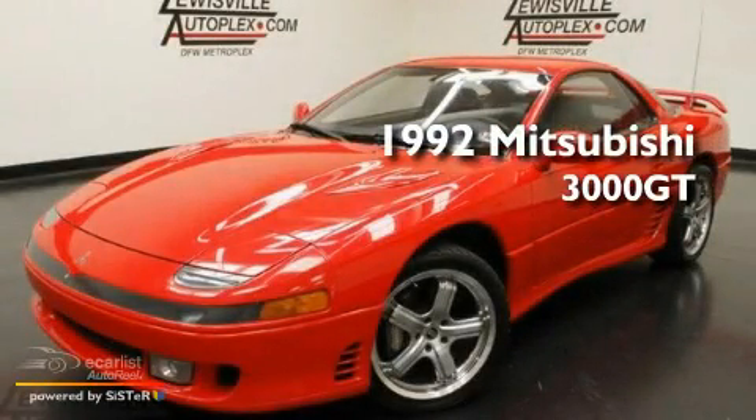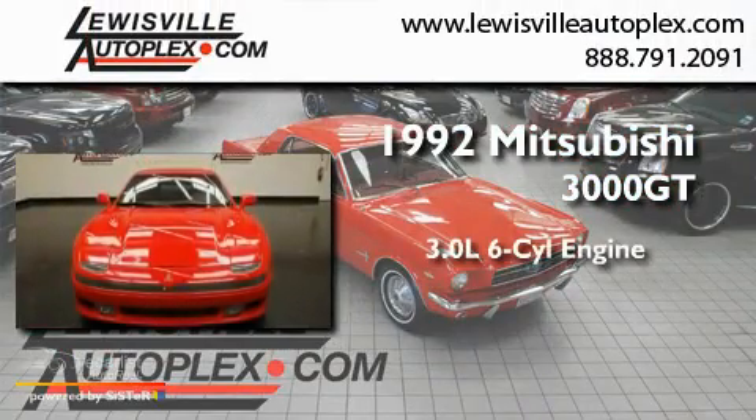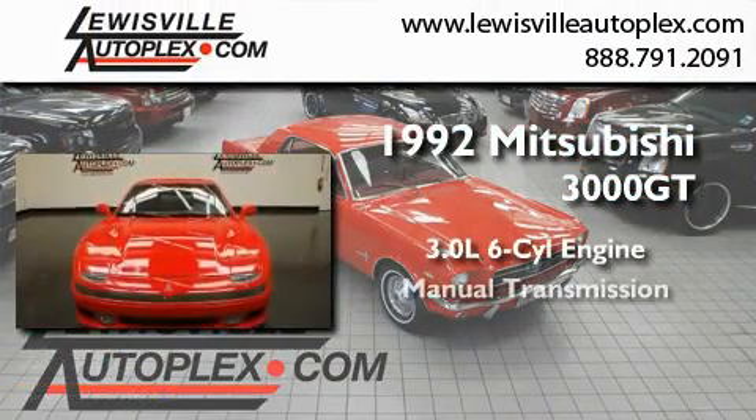This is a 1992 Mitsubishi 3000GT. It features a 3.0-liter, six-cylinder engine and a manual transmission.